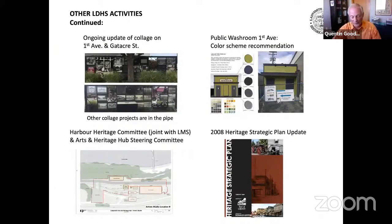Other projects the Historical Society has been involved in include working with the town on updating the collage of First Avenue and Gattacher Street, recommendation of a color scheme for the new public washroom on First Avenue, formation of a joint harbor heritage committee with the LMS, participation in the arts and heritage hub steering committee, and working with the town toward updating the 2008 heritage strategic plan, with several meetings held on this to date.